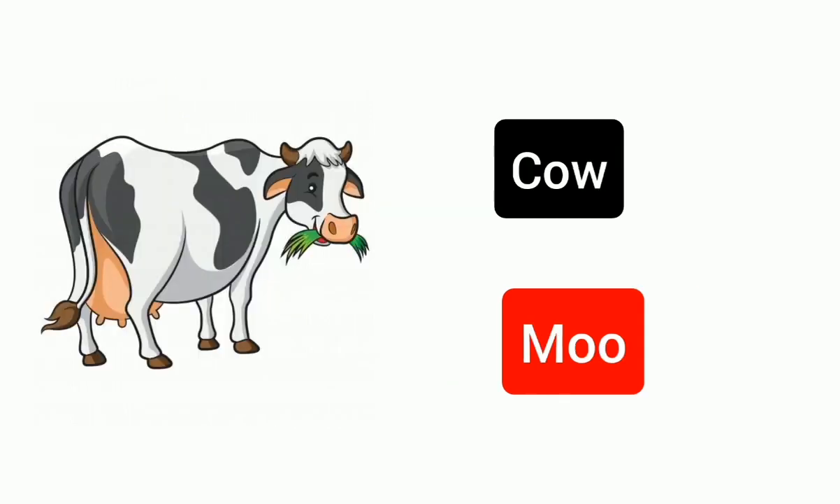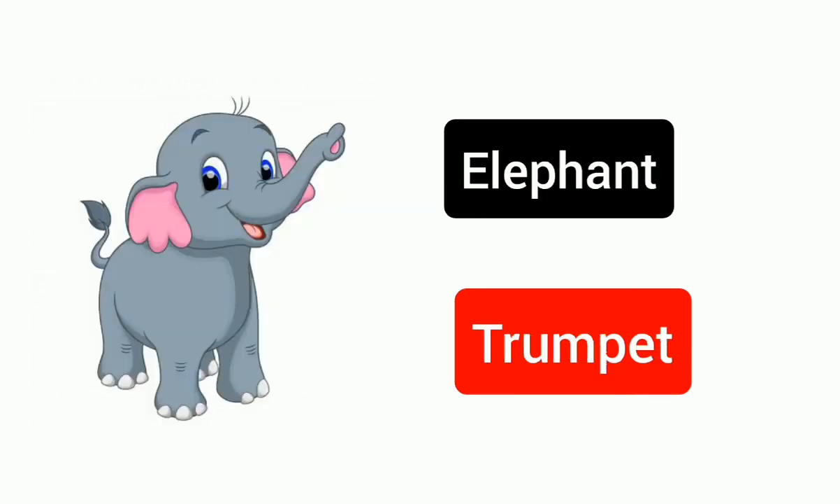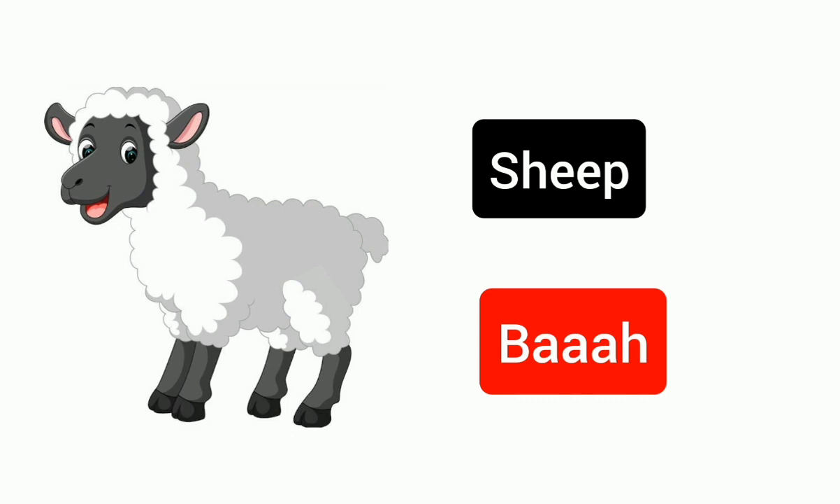Cow, moo. Elephant, trumpet. Sheep, baa.